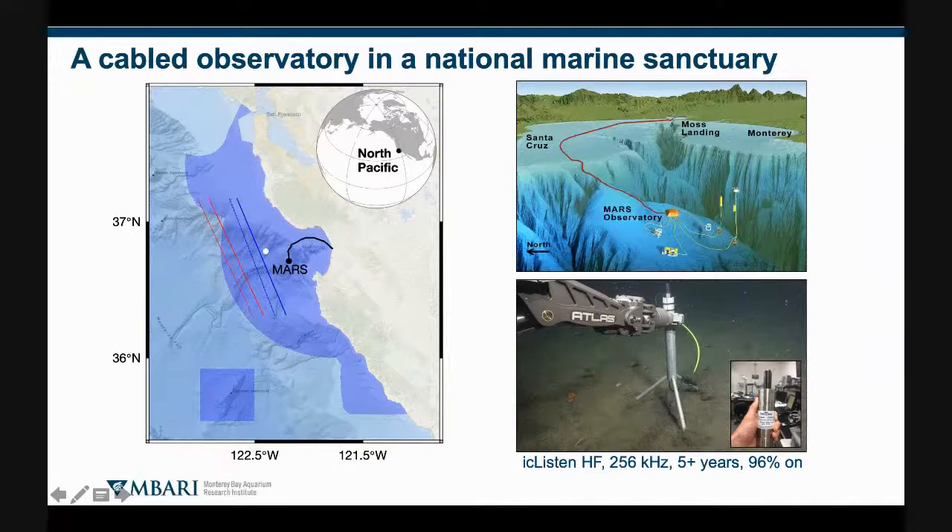Here's a perspective view of the cable observatory connecting to Moss Landing — that's where I work. The main node has a total of eight ports for connecting a variety of scientific experiments. The hydrophone, the IC Listen, is one of those. In collaboration with Kevin Smith and others at the Naval Postgraduate School, we've also plugged in a directional hydrophone for certain studies. Most of my work has largely focused on the IC Listen.